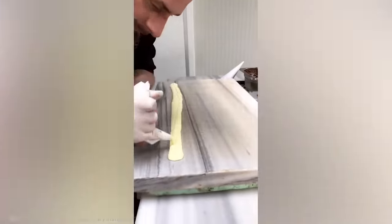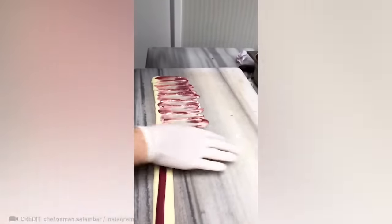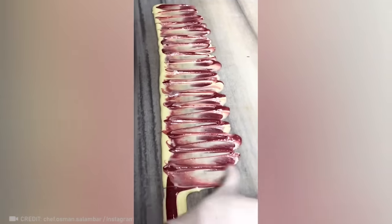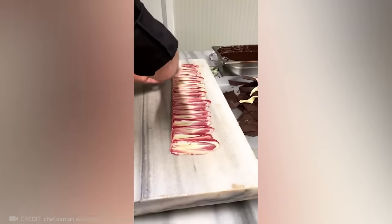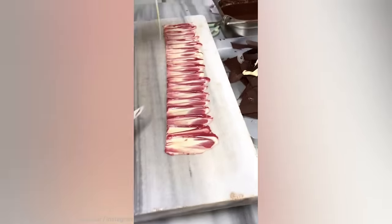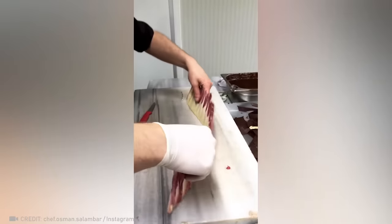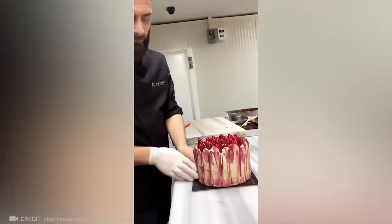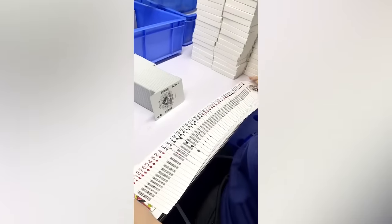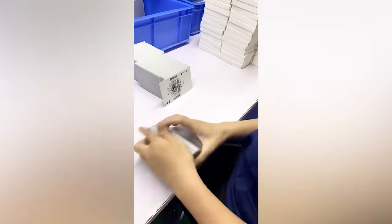Now try to guess what this guy is doing — amazing! This packer has even better card-laying skills than an experienced dealer.